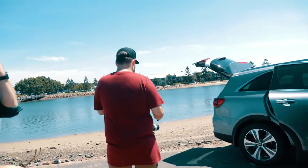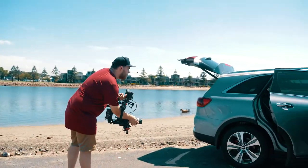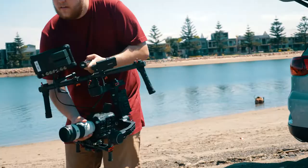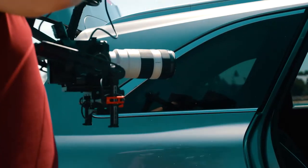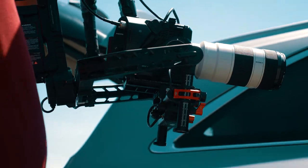We swapped lenses and now we're getting our detail shots. The gimbal is rather top-heavy at the moment because that is a heavy lens.